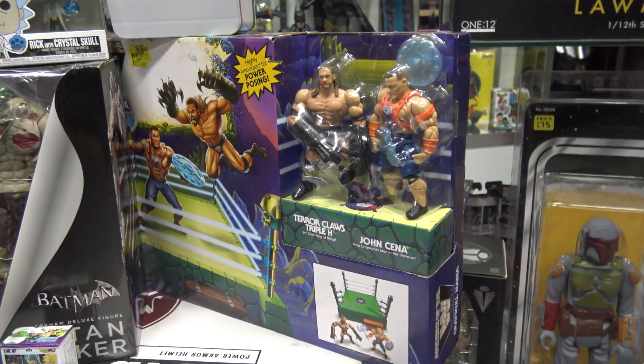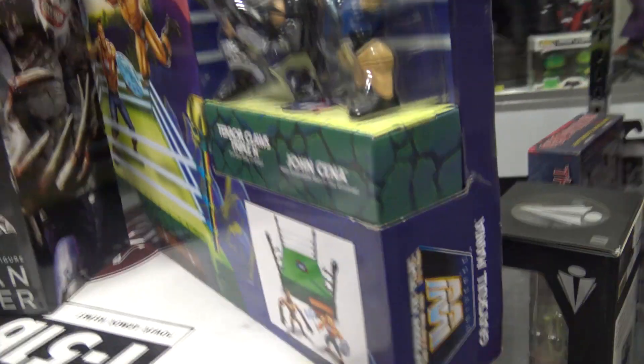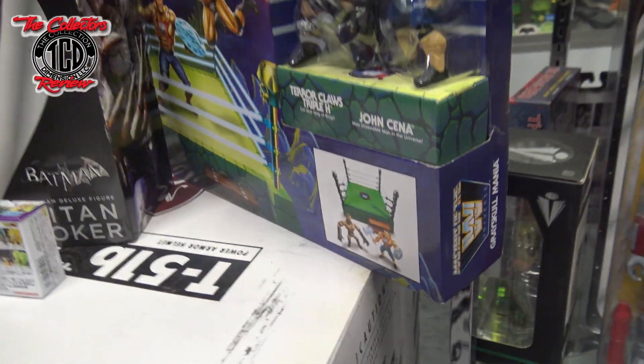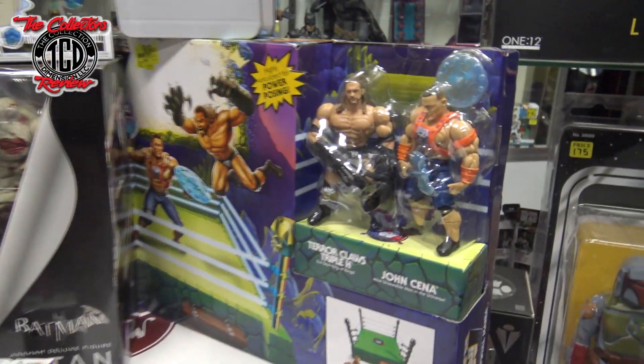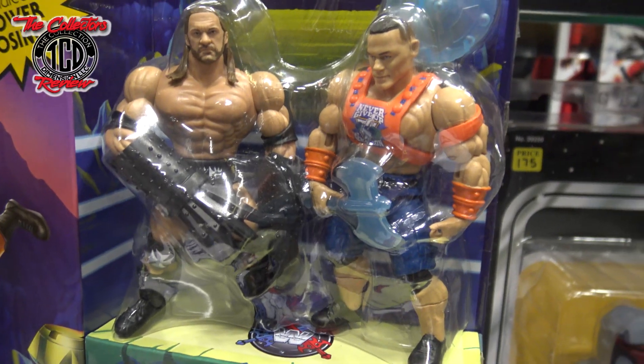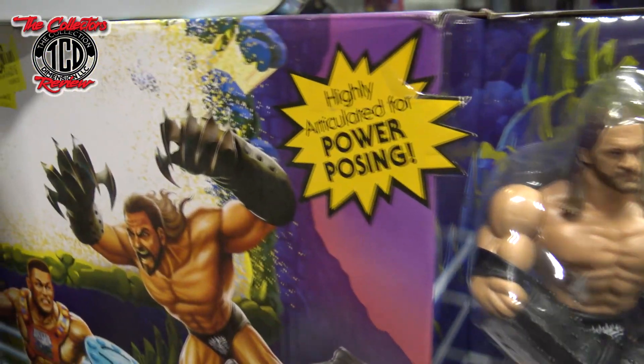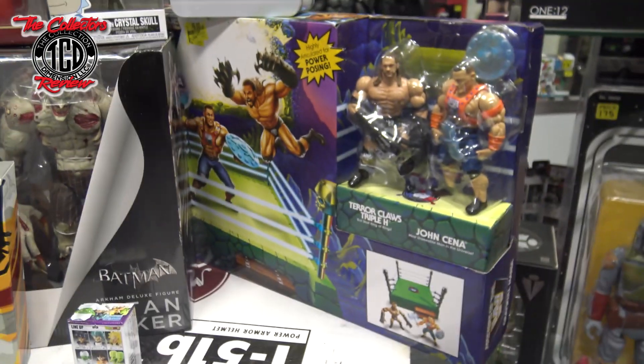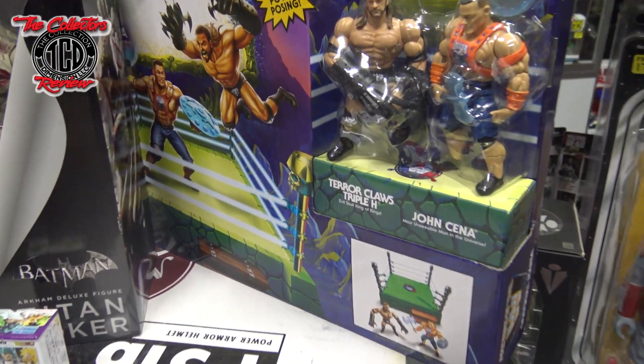Then I was able to scoop this bad boy right here — the Masters of the WWE Universe, and this is the Grey Skull Mania. Comes with the ring, and then John Cena and Triple H. I caught that for nine bucks, and I got like five of them. So that was very nice to catch.